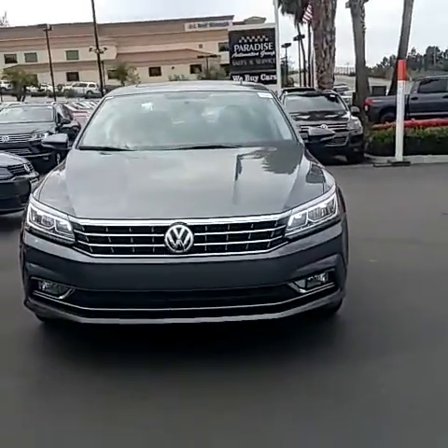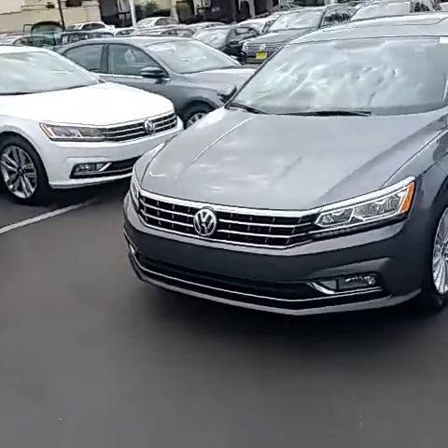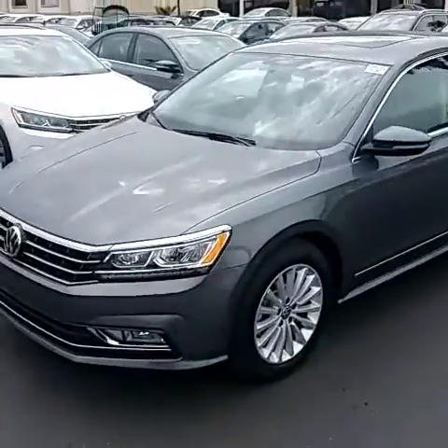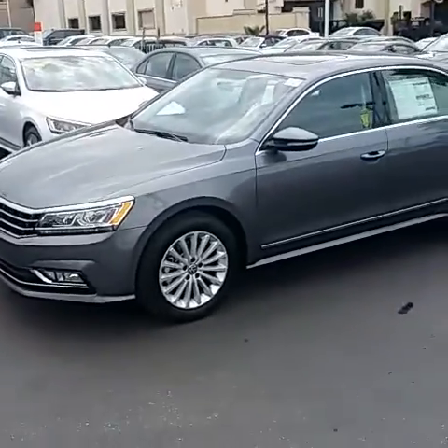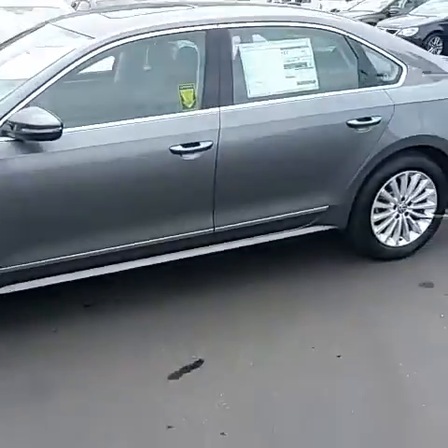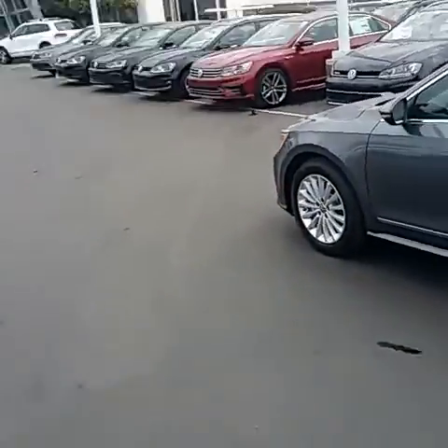This one has the lighting package on it. Very nice. This is your platinum gray. It comes with an anthracite dark interior, almost black, or a crystal gray. Four-door, this is the family car. Compared to the Jetta, it's a little bit sportier — this is more of the family car.